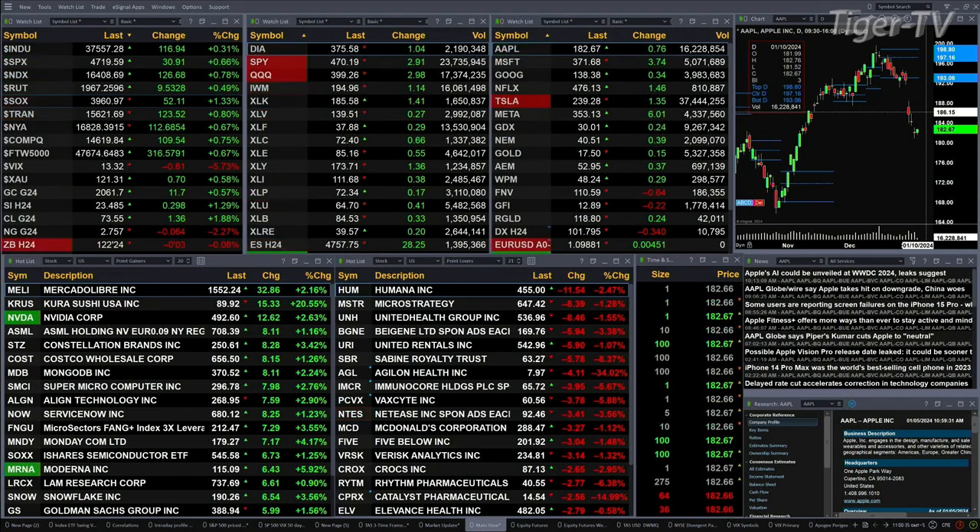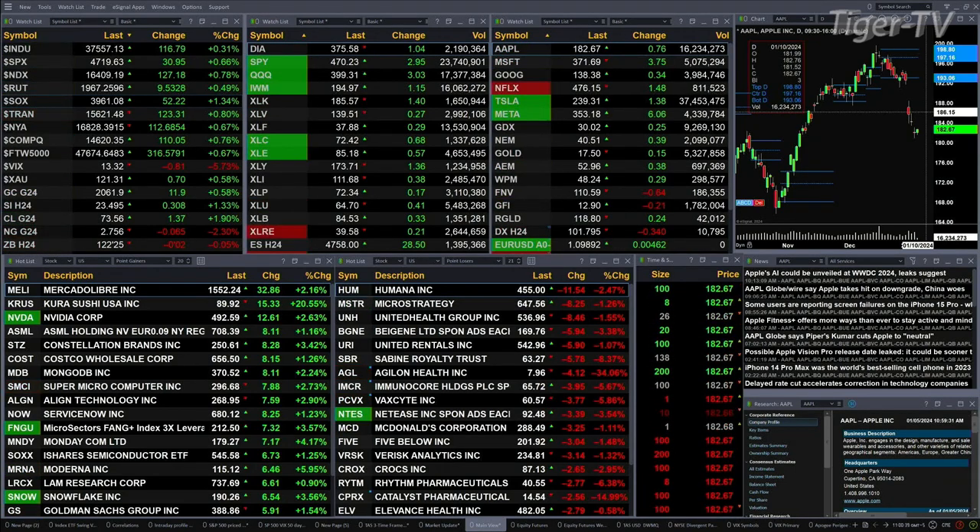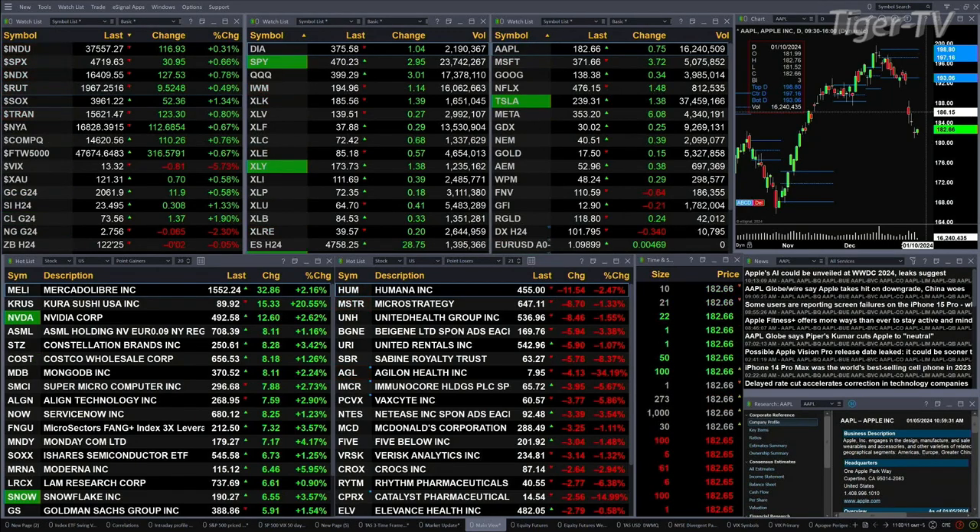We're going to spend some time taking a look at those semis. Gold's up about 12 bucks, silver's up 30 cents. You've got light sweet crude trading at 73.55, up $1.37. Natural gas is off six cents. The 30-year Treasury is basically flat, printed at 122.25.